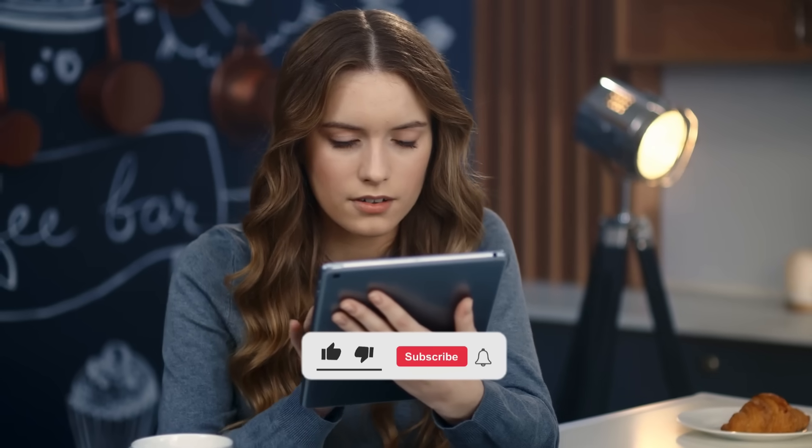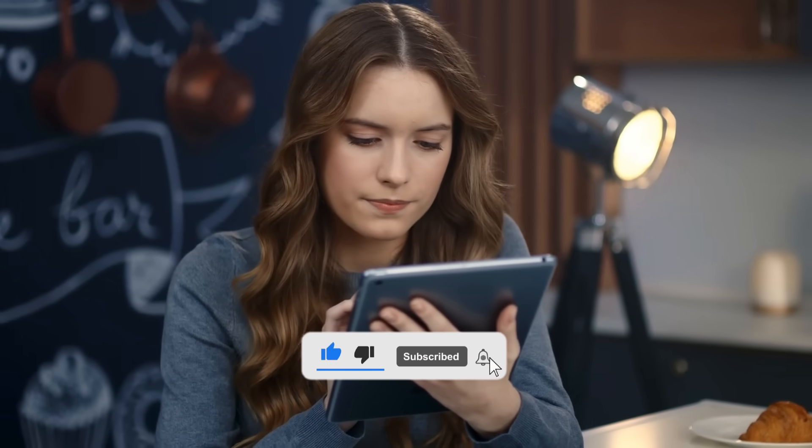And don't forget to like this video, subscribe to the channel, and turn on notifications for more.